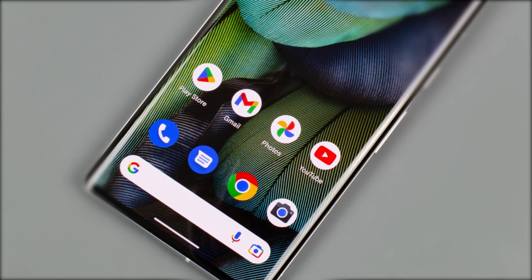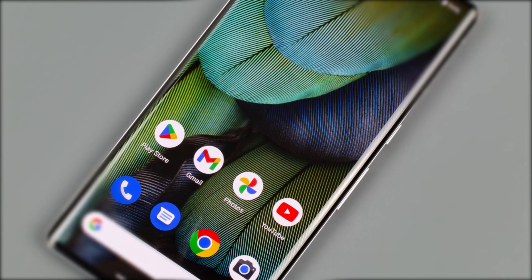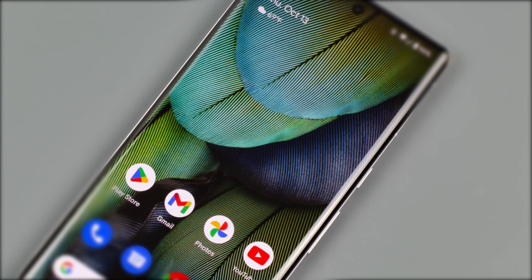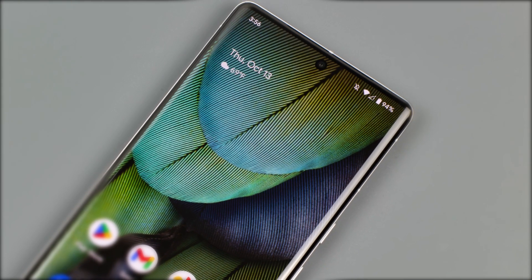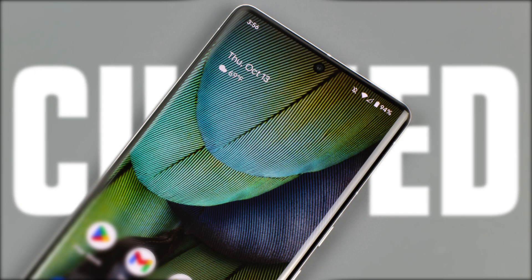The front panel has a slightly curved display with a centered selfie camera on top. The curvature of the screen is less than the previous generation and now it is more pleasant — it conveys a good feeling and you don't experience many unwanted edge touches. Like all flagships, there is an IP68 standard in this device, which makes it completely waterproof.